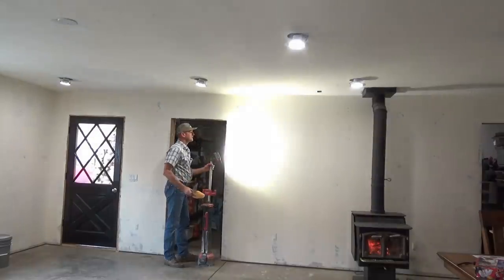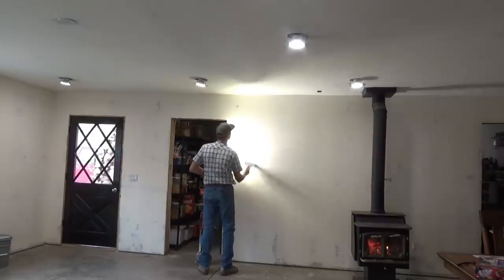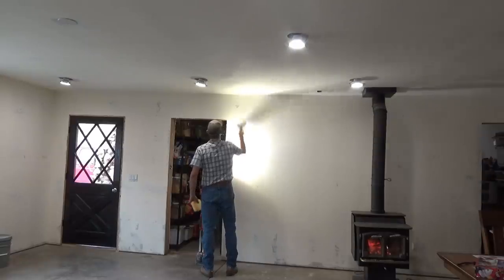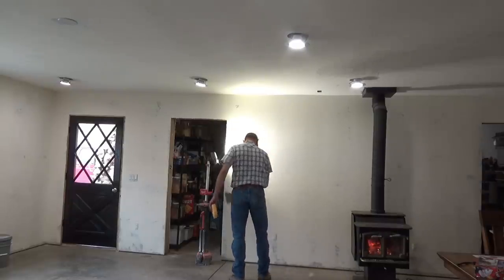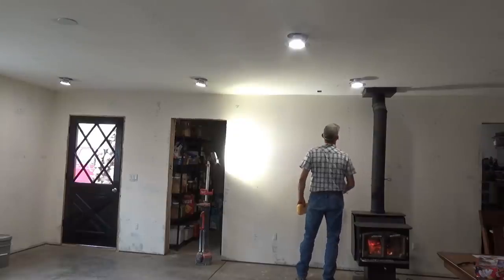We really want to get the kitchen, the front room, the downstairs totally finished before the end of the year. Cedar has made do with the minimal kitchen that she's had for the last few months, but it's time to get the kitchen finished.